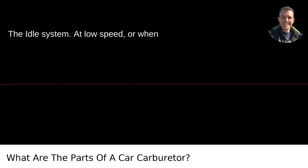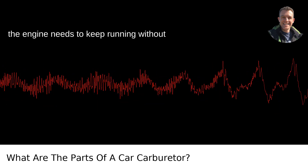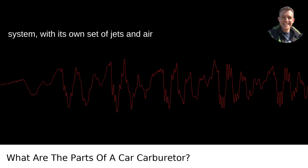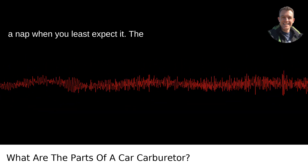The idle system. At low speed or when you're just hanging out at a stoplight, the engine needs to keep running without the main system kicking in. The idle system, with its own set of jets and air passages, ensures your engine doesn't take a nap when you least expect it.